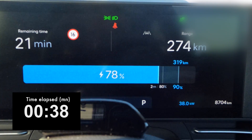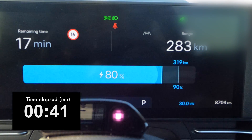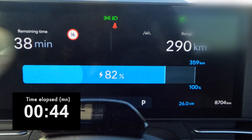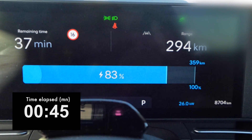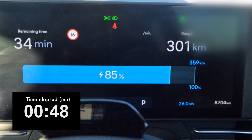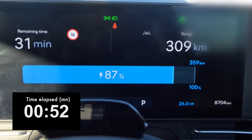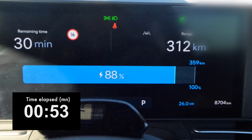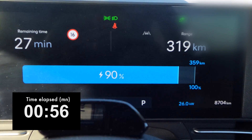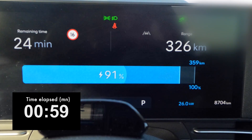We reached 80 percent within 40 minutes, slightly better than predicted. After that it's super slow — almost like AC charging. This is DC charging but we're only seeing about 26 kilowatt. Ninety percent takes 57 minutes — that's a lot, but maybe you had a good lunch.